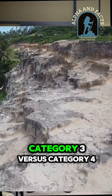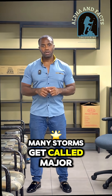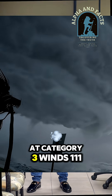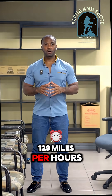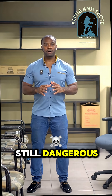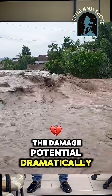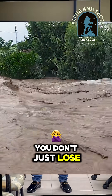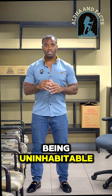The difference between a Category 3 versus Category 4: many storms get called major at Category 3 winds of 111–129 mph — still dangerous — but Category 4 jumps the damage potential dramatically. You don't just lose power and trees; you risk entire neighborhoods being uninhabitable.